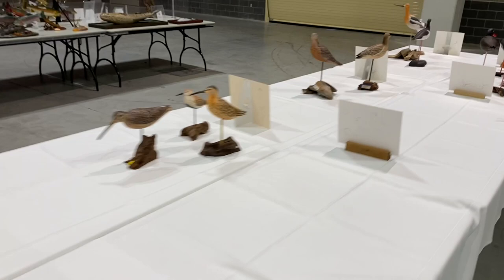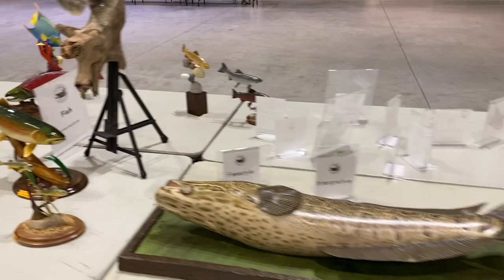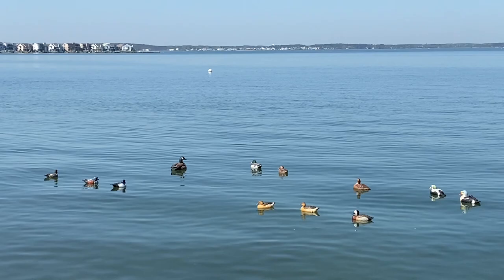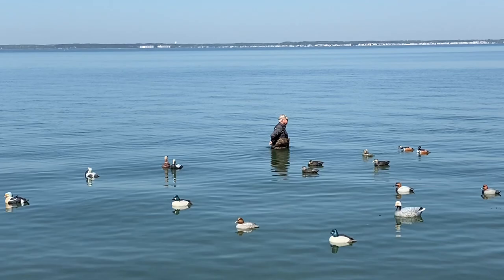Swing around the end here and go over to the fish carving area, so you can take a look at that real quick. Some nice entries there. Now we're jumping outside, and this is the judging going on for the world rig — those are the rigs. You can see it was a pretty calm day on the bay, and so there wasn't a huge test on the flotation of the decoys.